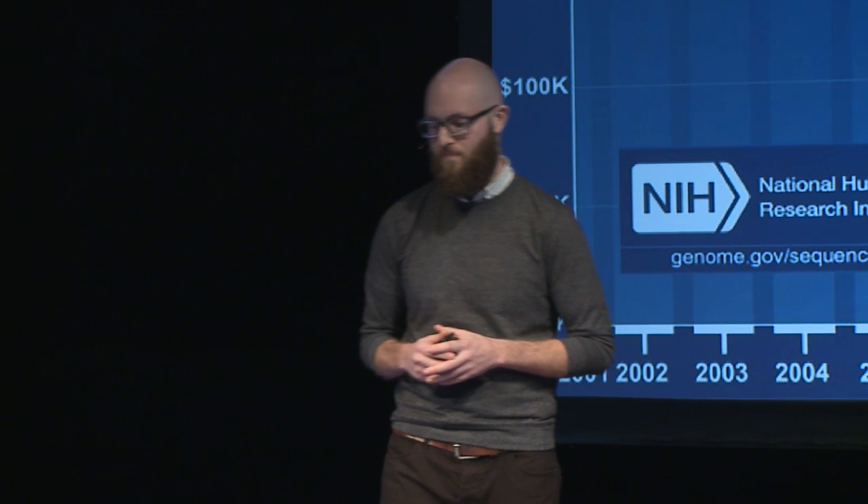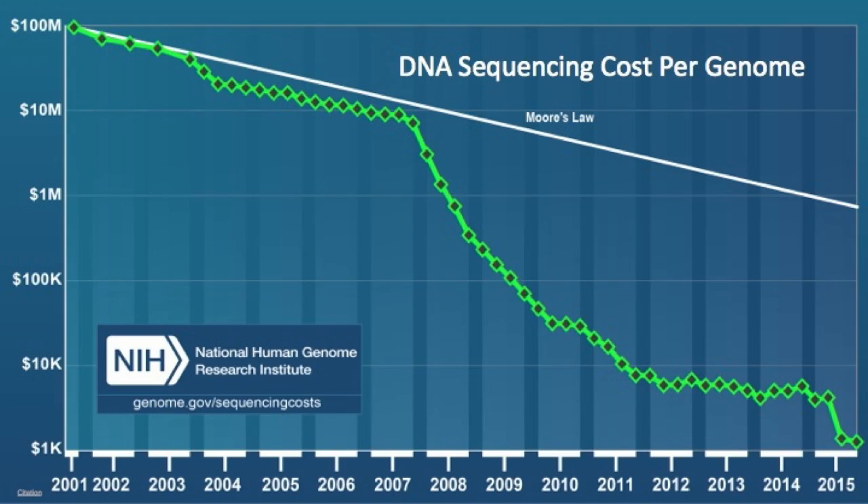If you're wondering how this is possible, take a look at this chart from the NIH. The cost of sequencing DNA is decreasing at an astonishing pace. Sequencing is a fundamental part of the process of engineering life. For those of you not familiar with Moore's Law...